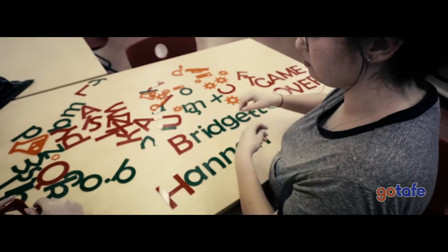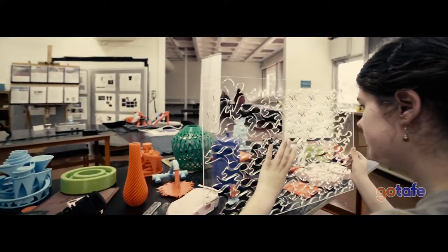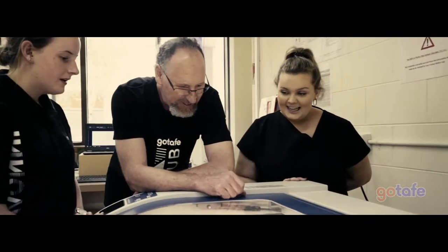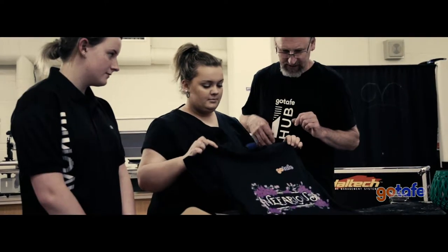Internal teachers came and learned how to use this space and use the equipment. A lot of community people and industry people have come in too. We've had all the local high schools in Wangaratta and Benalla participate in a six-week program, where they've come over and done different jobs.